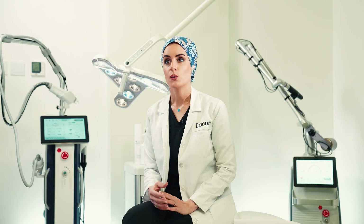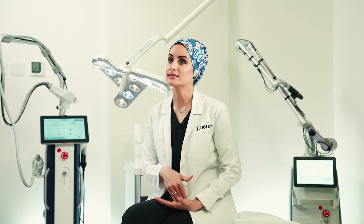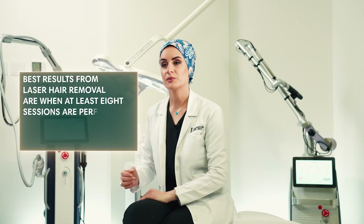The anagen stage usually lasts about 4 to 6 weeks on our bodies. We space sessions every 4 to 6 weeks to match the hair growth cycle. Any less than 4 weeks would be ineffective, as we are not giving the hair enough time to grow and shed. Best results from laser hair removal are when at least 8 sessions are performed.